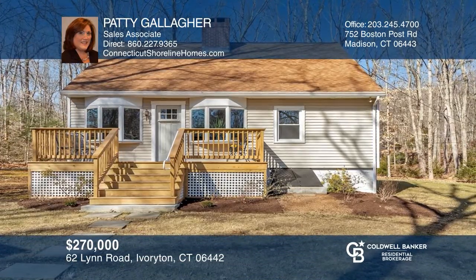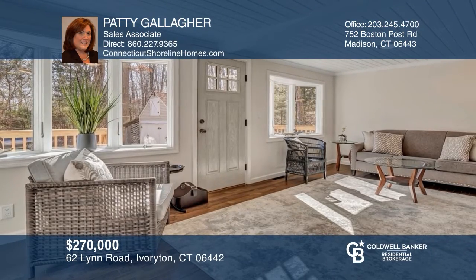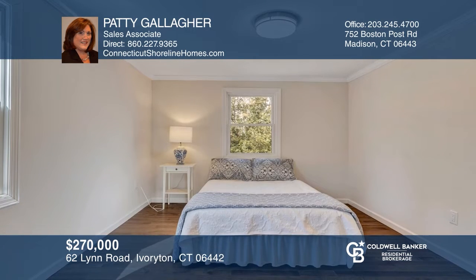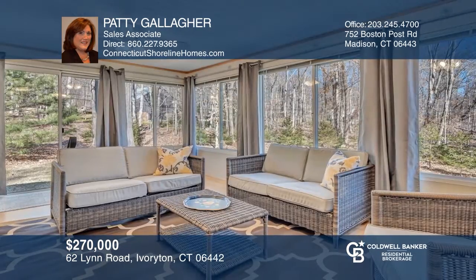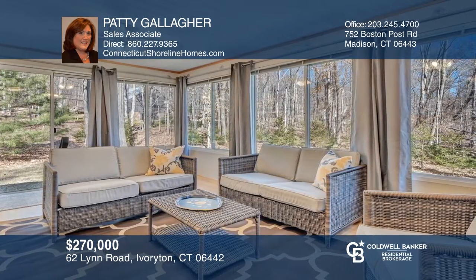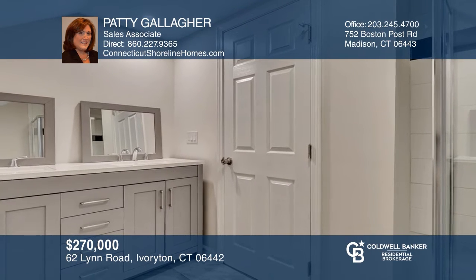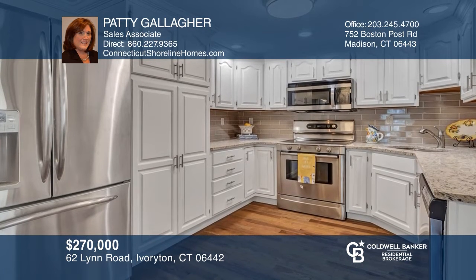This remodeled three-bedroom, two-full-bath cape is sited on a private lot. The living room, bedroom, and eating kitchen on the main level all have beautiful hardwood floors. The main level also includes a large heated sunroom as well as a completely remodeled full bathroom. The kitchen has loads of cabinet space, stainless steel appliances, and granite countertops. Patty Gallagher is ready to answer any questions you may have. Give her a call today.